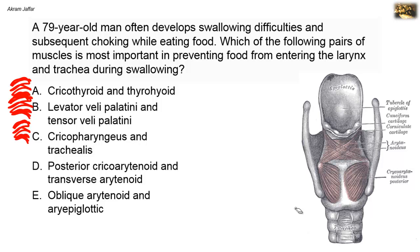The posterior cricoarytenoid muscle extends from the lamina of the cricoid cartilage and attaches to the muscular process of the arytenoid cartilage. When the muscle contracts, it results in rotation of the arytenoids, causing abduction of the vocal folds, which are attached to the vocal process of the arytenoid. In fact, it is the only muscle that produces abduction of the vocal cords.